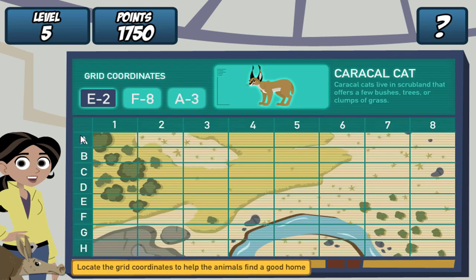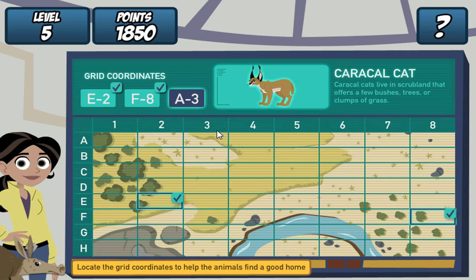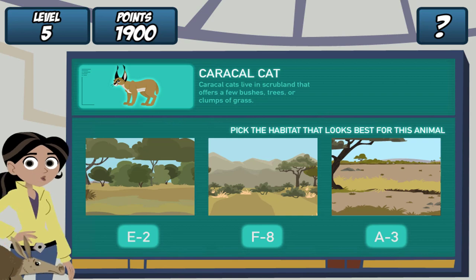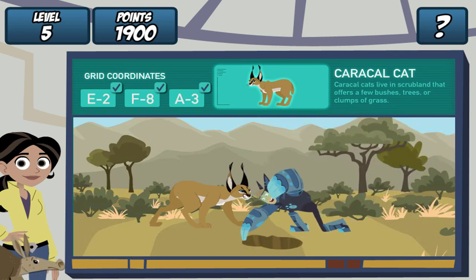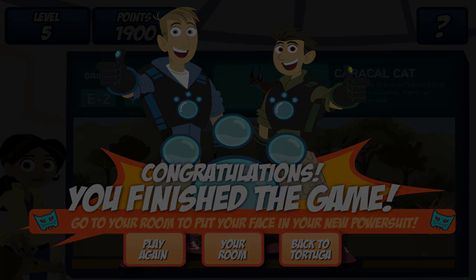Remember, find the grid coordinates on the map and click it. Great! Where should we dig the hole? Caracal cats live in scrubland. Let's see if our creature pal likes it. Martin, drum roll, please. Whoops. Aardvark Town, level...